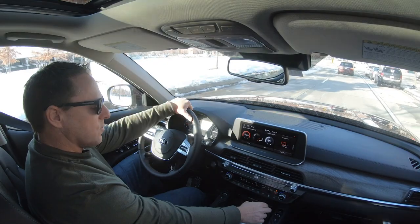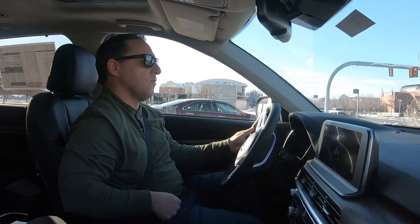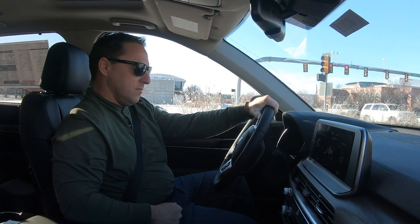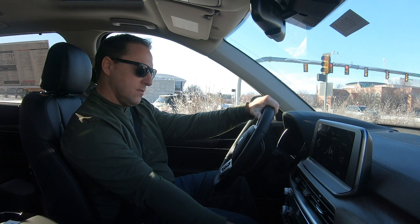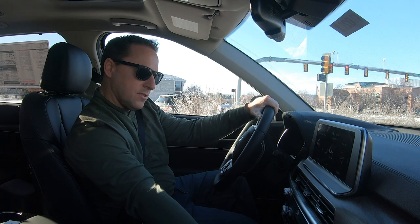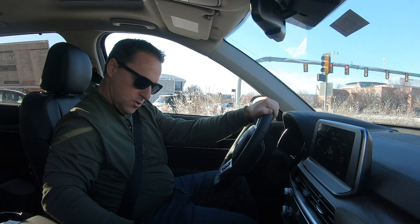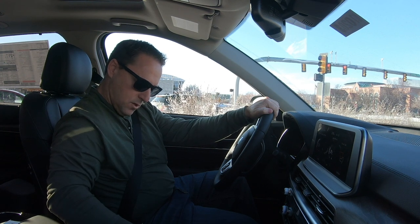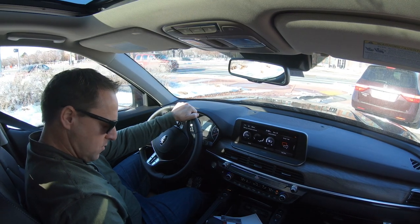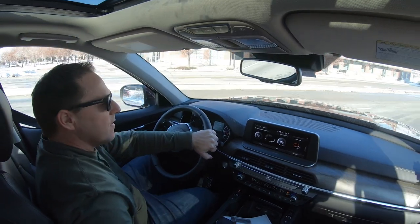You've got dual climate control — hit sync and both sides are on the same setting, or untap that and the passenger can control their own climate. You've got the smart stop. If you've got the heated or ventilated seats, those are great depending on the time of year — the passenger has them as well, and in some options you've got them in the second row too. You can control the rear differential and the auto-off function. Parking brake is push button.